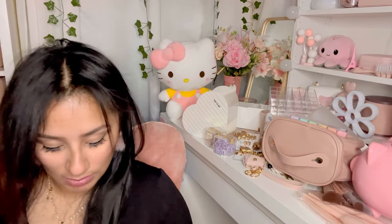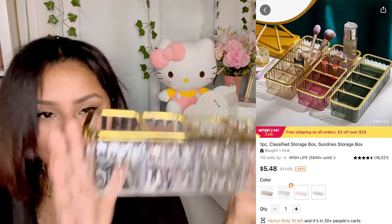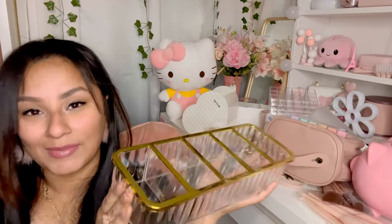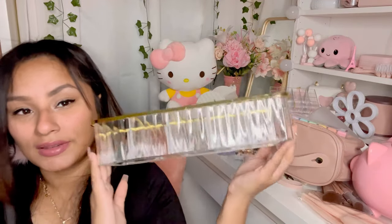I got this storage container for some cute things — it's also great for makeup brushes, face masks, or whatever you want. It's gold, it's acrylic, it's so pretty. I don't know exactly what I'm going to do with it yet, but I had to get it.